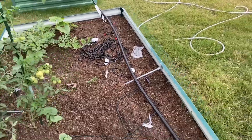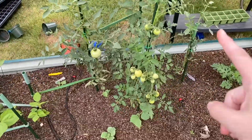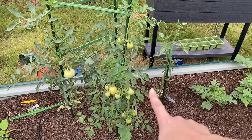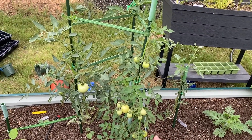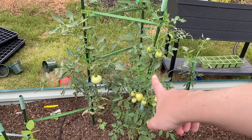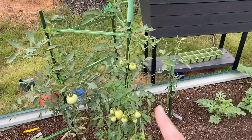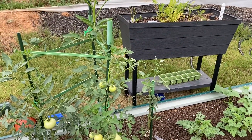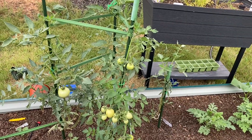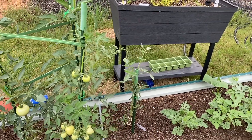I have a feeling that these might not be beefsteak. They might be the store-bought Costco brand — what do you call it, the Campari. I think my dad, when he gave these to me, I think he mixed them up, I'm just saying. So I have a feeling that's what happened.